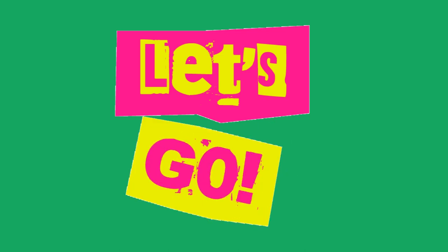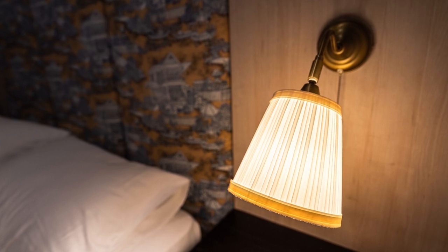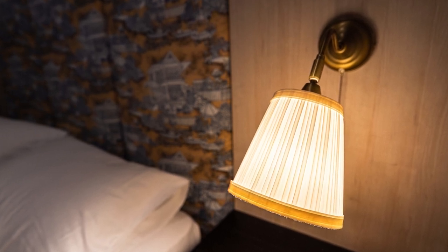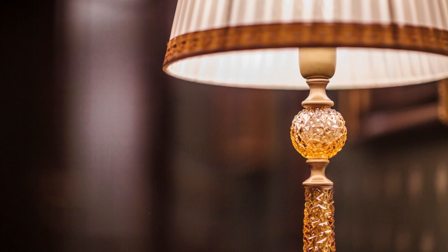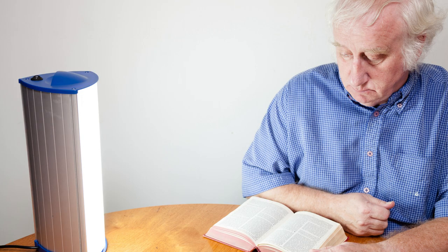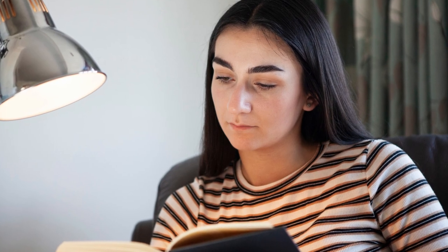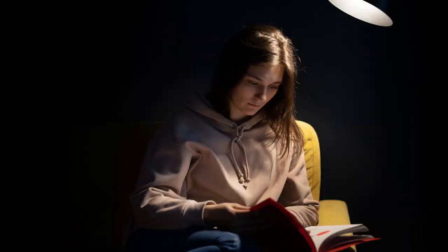When it comes to choosing the right light bulb for your reading lamp, one of the most important factors to consider is the amount of light that it emits, or its lumen output. Generally speaking, the more lumens a light bulb emits, the brighter it is. So if you need a bright light for reading, you will need a light bulb with a high lumen output.